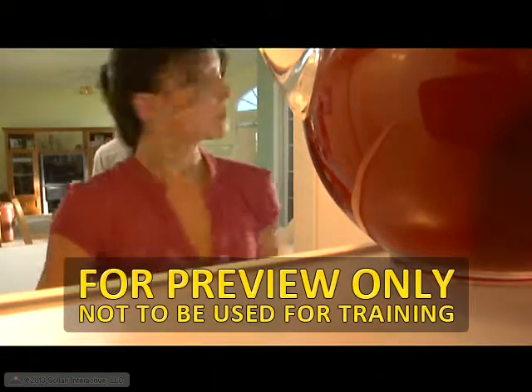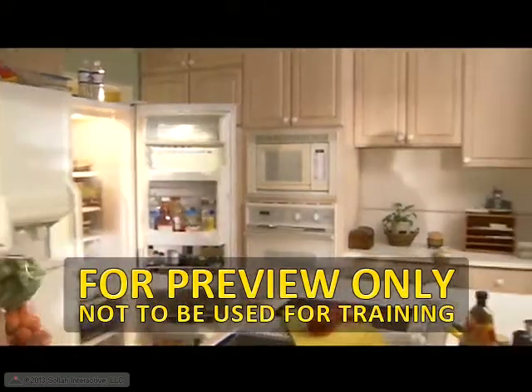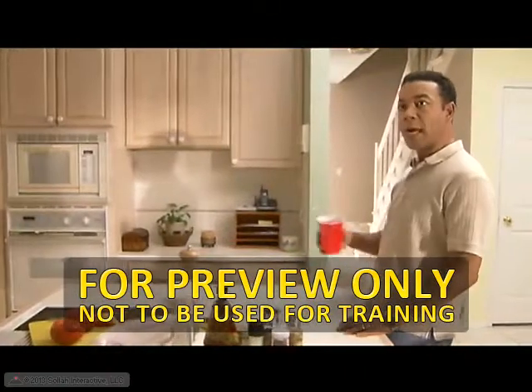Hey, there's this vicious rumor going around that you're holding the iced tea hostage in here. Oh yeah, top shelf, but I'm not sure if it's cold yet. That's all right — that's what ice is for.